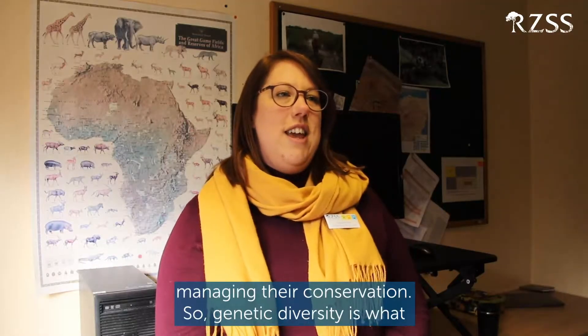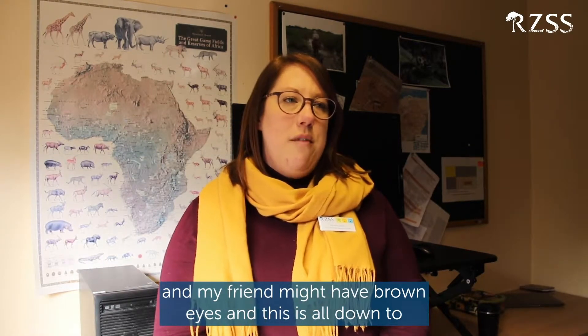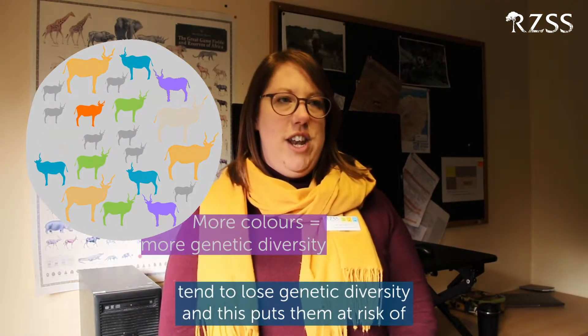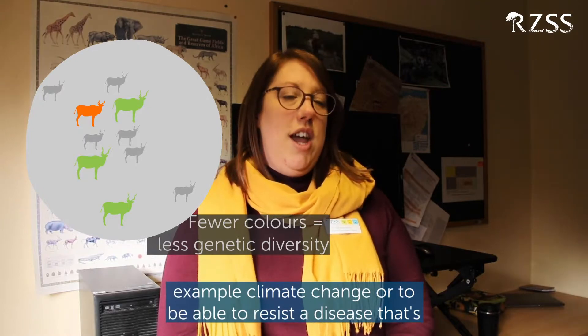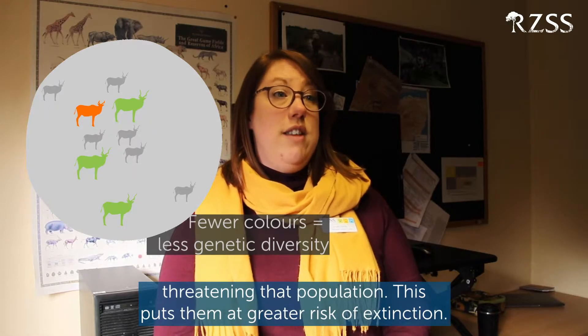Genetic diversity is what makes me me and you you. For example, I have blue eyes and my friend might have brown eyes — this is all down to genetic diversity. As populations get smaller, they tend to lose genetic diversity, and this puts them at risk of not being able to adapt to a changing environment — for example, climate change — or to resist a disease threatening that population, putting them at greater risk of extinction.